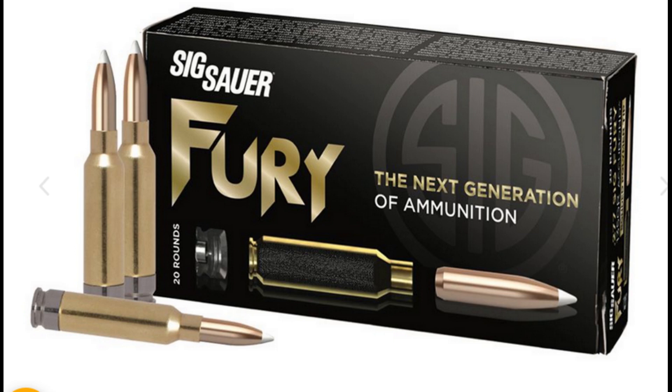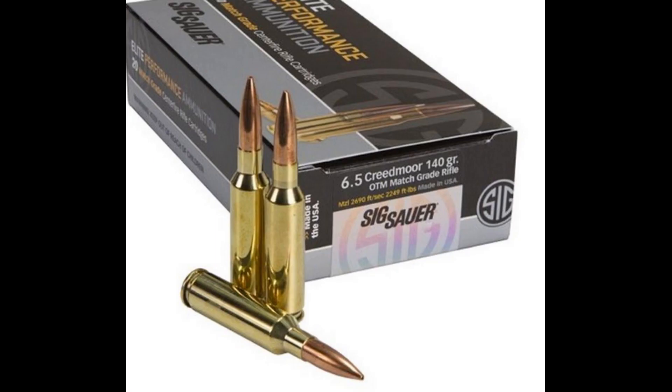First of all, the 6.8x51 does have increased range over the 5.56, but it's clearly not the best round for increased range. In fact, there are many cartridges that are more effective in this department. One of the caliber studies that the government did concluded that a 125 grain 6.5mm projectile would be the most effective. This shouldn't be a surprise because of the popularity of the very similar 6.5 Creedmoor.